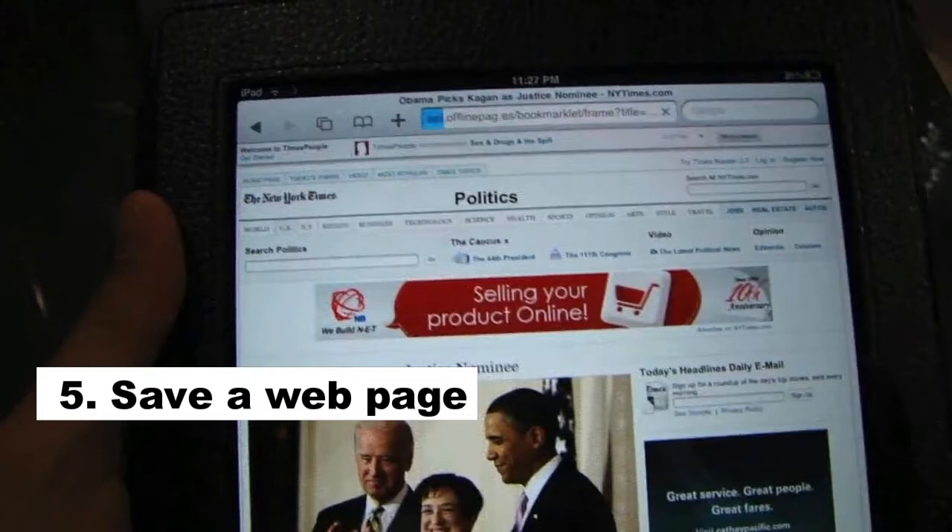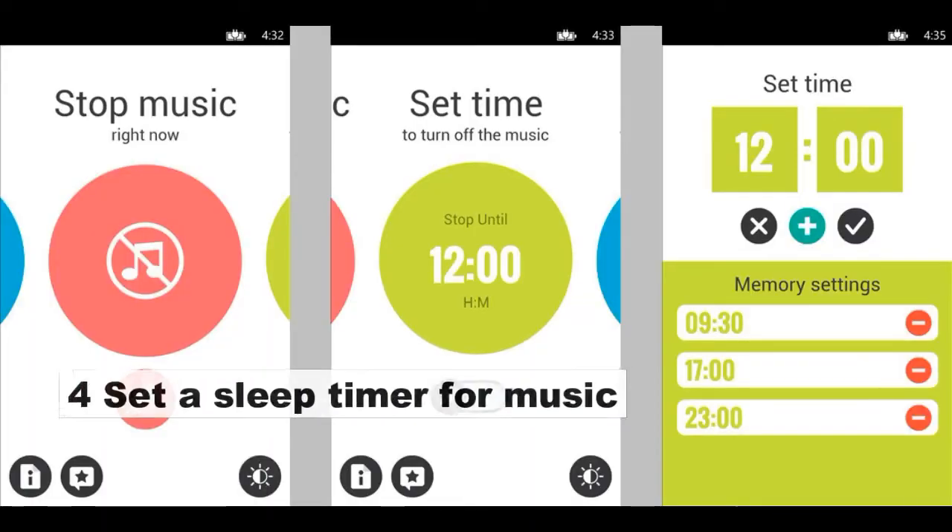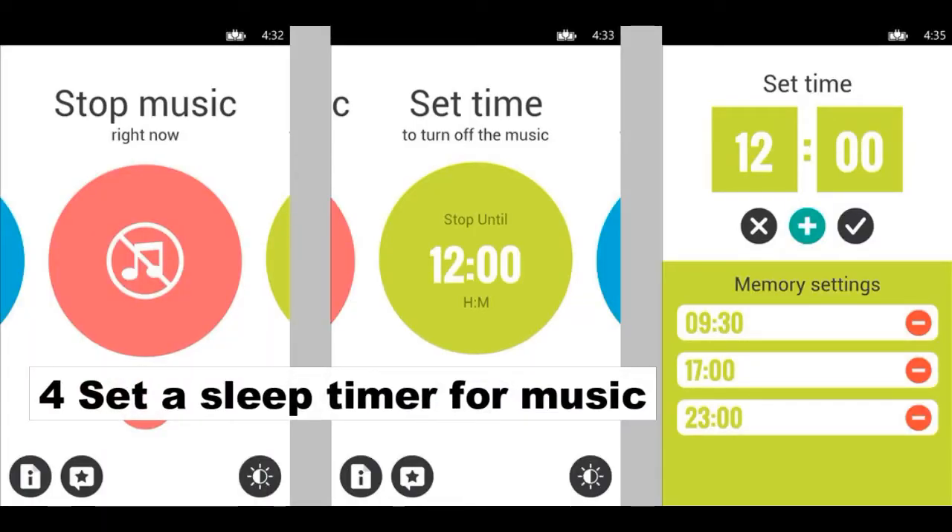Number 4: Set a Sleep Timer for Music. The timer in your phone has a very useful feature that all music or audiobook lovers will appreciate. With the sleep timer built into the clock app, you can set the time you need and select Stop Playing from the list of ringtones. Now you'll fall asleep easily, and the non-stop music won't bother you — the phone will turn it off automatically.